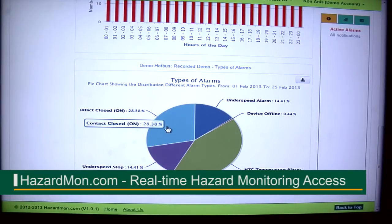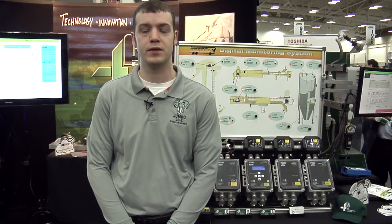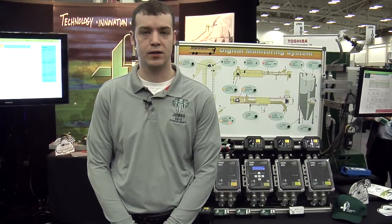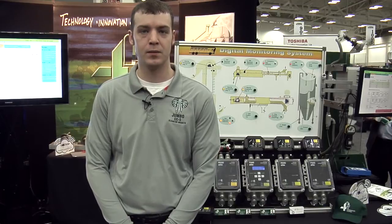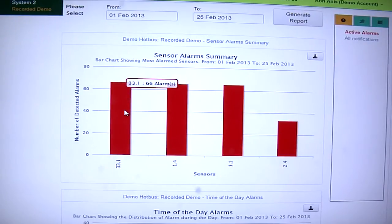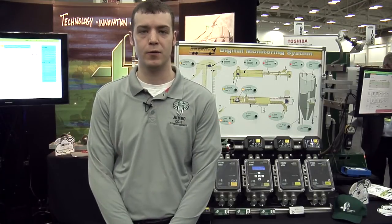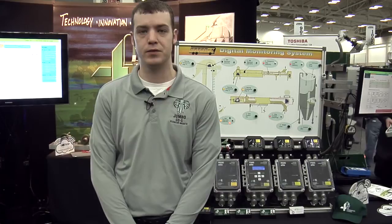The first is real-time monitoring anywhere in the world. It gives you email alerts when you get alarms and when the alarms are cleared. And it has a low cost of implementation, because you don't need an expensive PLC. There's powerful analytic tools, and it's a constantly evolving system. Since everything's in the cloud, you don't need to constantly update your hardware and software to get these new features.